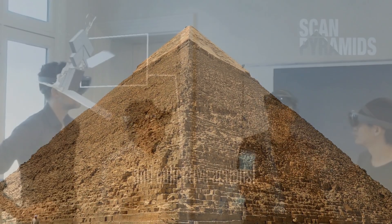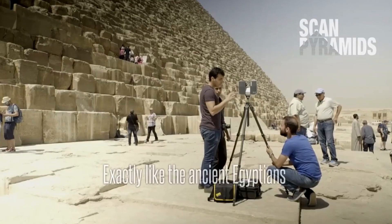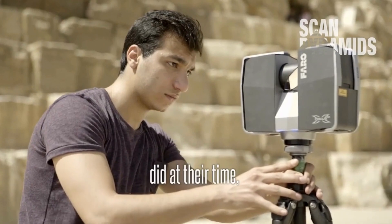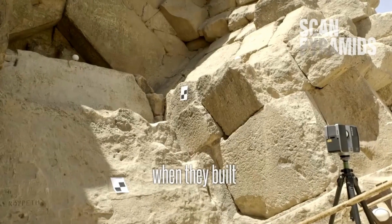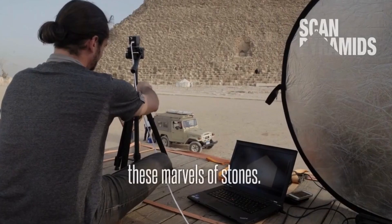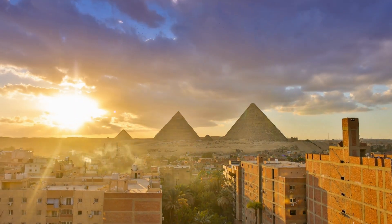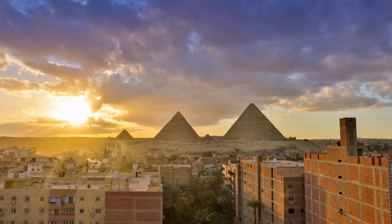These discoveries have been made using a variety of advanced technologies, including muon radiography imaging, infrared thermography, and 3D reconstruction, and have provided valuable new insights into the architecture and construction of these ancient structures. The ScanPyramids project continues to investigate other pyramids in Egypt and hopes to make further discoveries in the future.